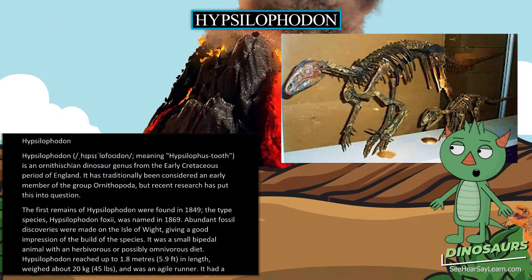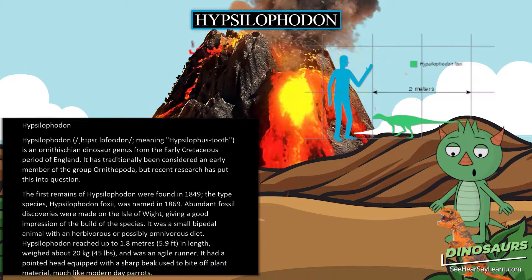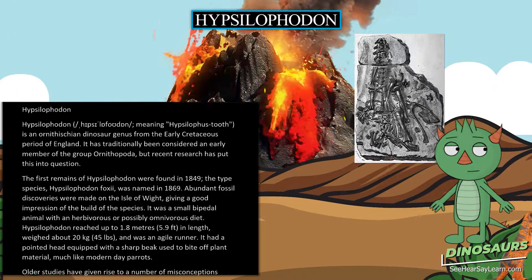Hypsilophodon, also known as a hypsilophodean, meaning Hypsilophos-tooth, is an Ornithischian dinosaur genus from the early Cretaceous period of England. It has traditionally been considered an early member of the group Ornithopoda, but recent research has put this into question.